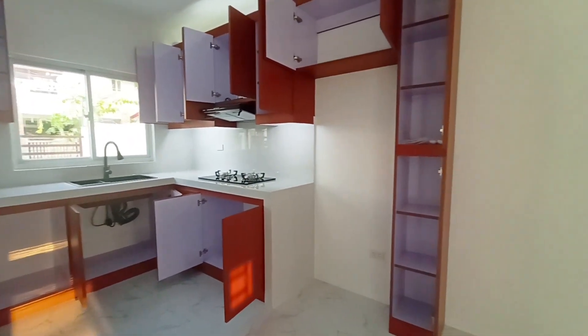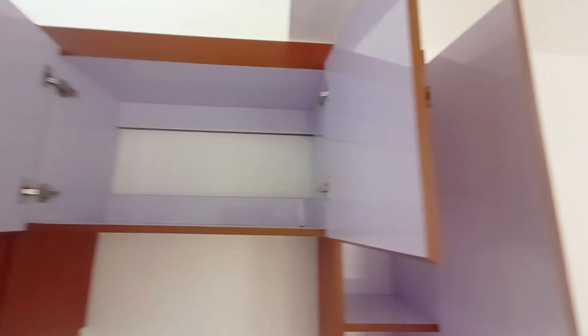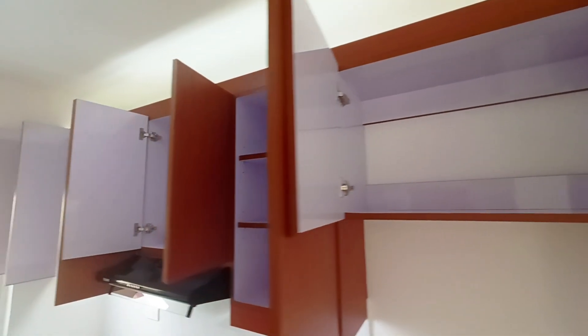More kitchen cabinets means more storage. It is a laminated cabinet, which means your cabinet won't get damaged easily. And it is not your ordinary cabinet.